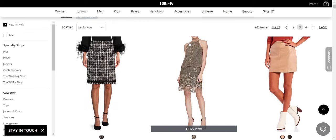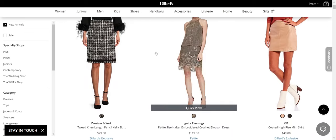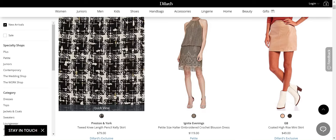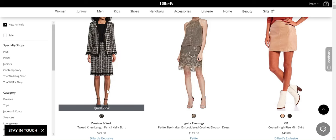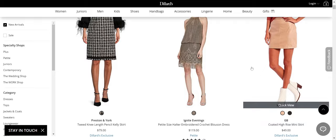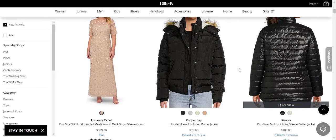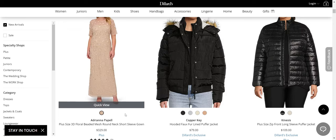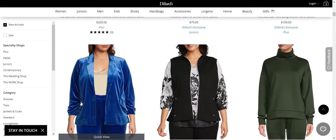I'm not sure about that from Ignite Evenings — that could work on somebody; that's not bad. The tweed skirt from Preston and York — I think they must have a new designer. They're updating Preston and York because I would have said almost no to any of their things a little while ago. Adriana Papel — seriously, that's really bad.